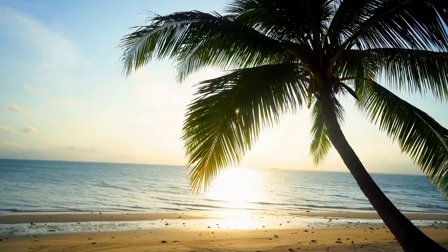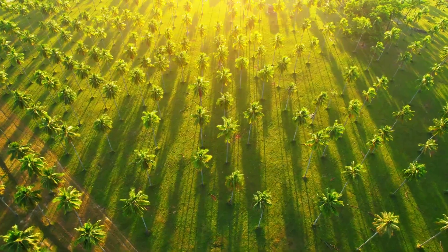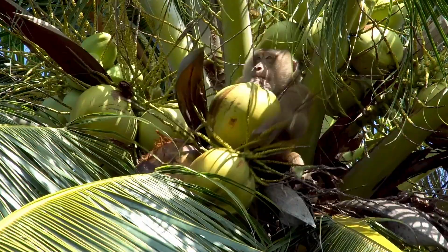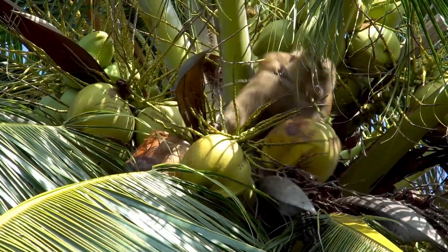A coconut palm is an important crop in many tropical and subtropical regions of the world. Almost all parts of a coconut palm are used: fruit, shell, wood, leaves, fibers, and even flowers.